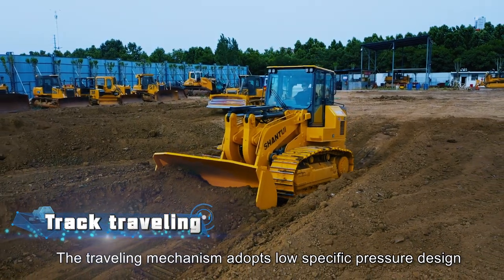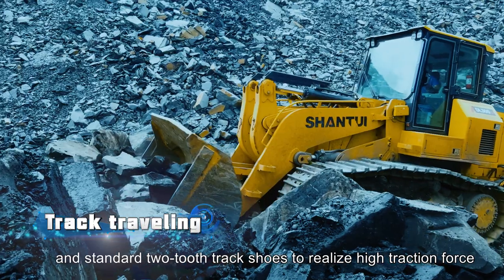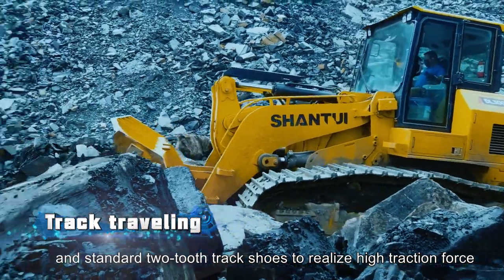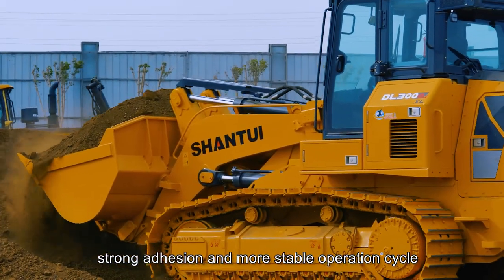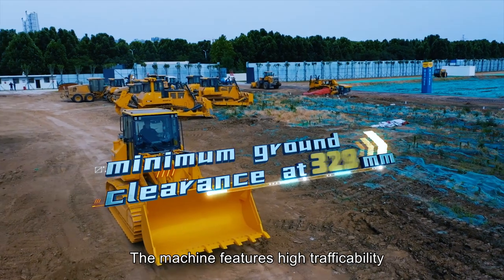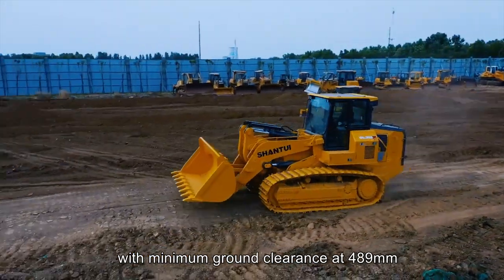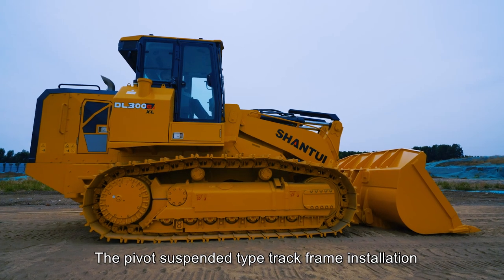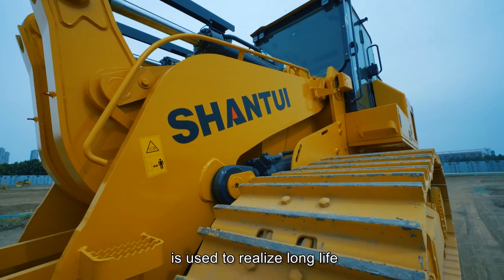The traveling mechanism adopts a low-specific pressure design and standard two-tooth track shoes to realize high traction force, strong adhesion, and more stable operation cycle. The machine features high trafficability with minimum ground clearance at 489 millimeters. The pivot-suspended type track frame installation is used to realize long life.